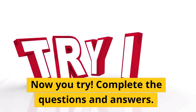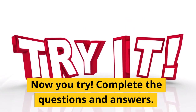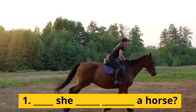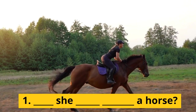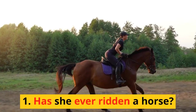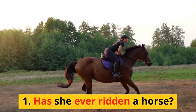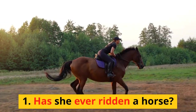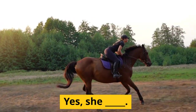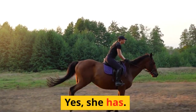Now you try. Complete the questions and answers. 1. Has she ever ridden a horse? Yes, she has.